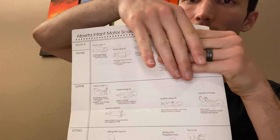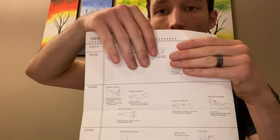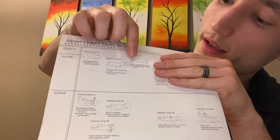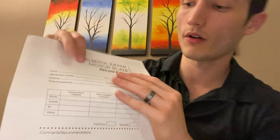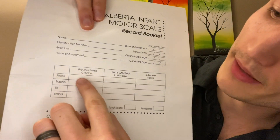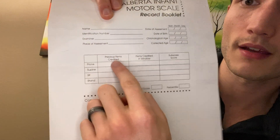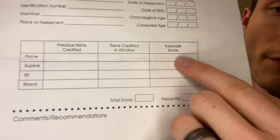We're ignoring the items outside the window now and counting the items that the child no longer demonstrates — they're a bit too easy: one, two, three. So I'm going to give three points for the items before the window, so previous items credited equals three. Three plus two gives us a subscale score of five.